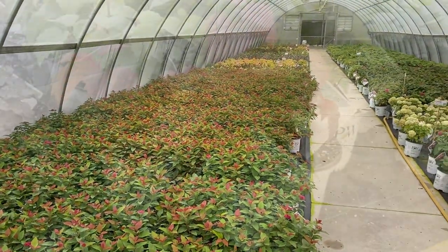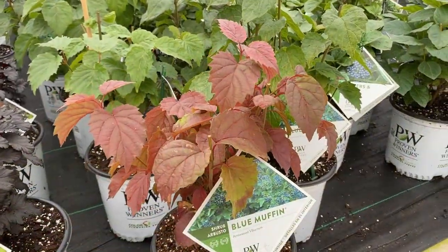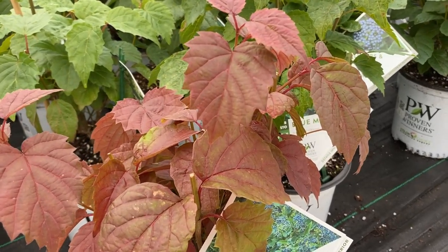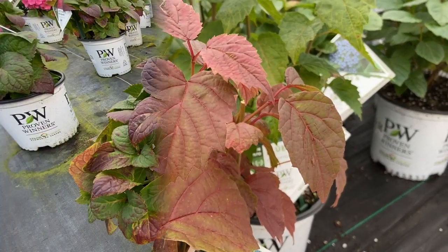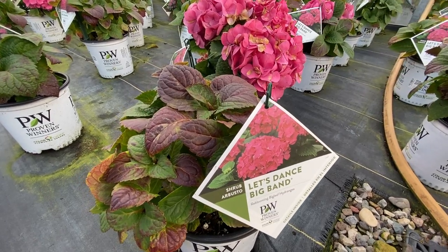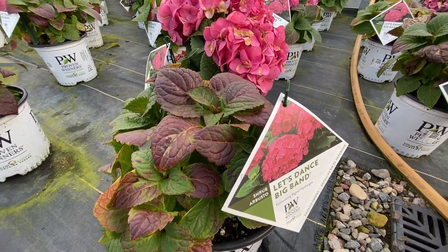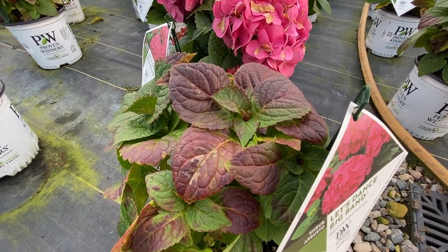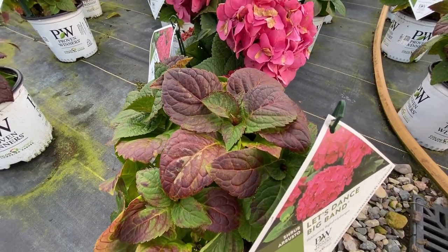We'll head over to the next greenhouse. Here's another great fall foliage plant: Blue Muffin viburnum. As we're out here looking at the fall foliage, here we have the Let's Dance Big Band, a big leaf hydrangea, and you can see it's getting some really nice burgundy coloration on it.